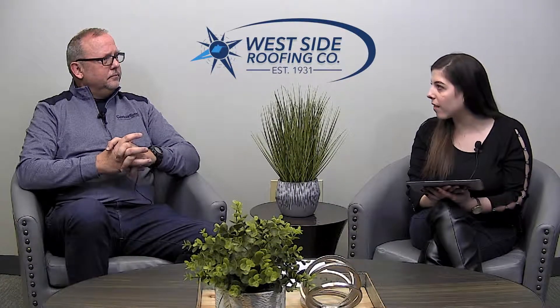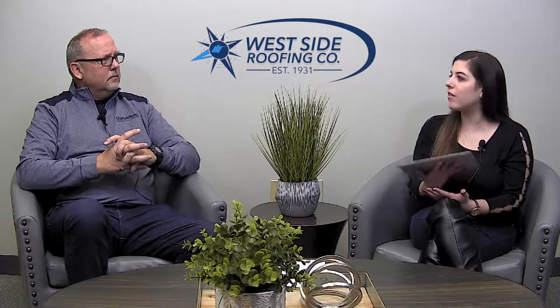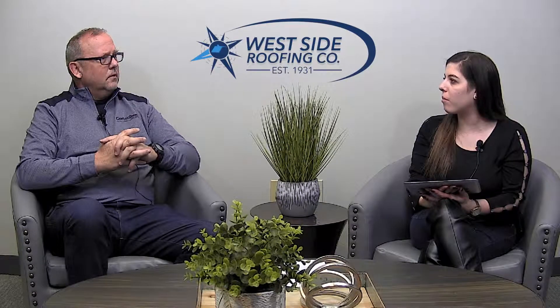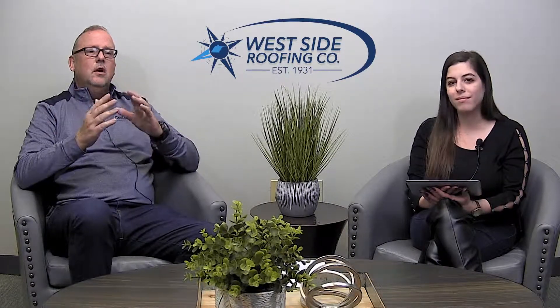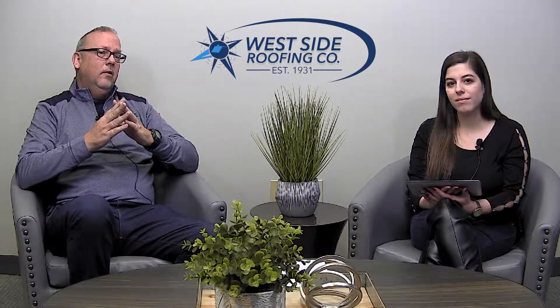You guys actually have something really cool. If someone has another house that they like, with a roof they want to emulate, you guys have a database of addresses that people can choose from to pick shingles. If it's something in the neighborhood you want us to look at, we can tell you what shingle it is. We can also bring out sample boards and go to our database and give you addresses to look at.